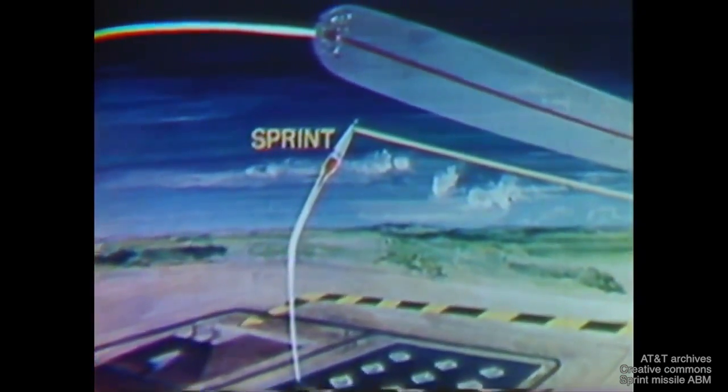The interceptor warhead needs only to be detonated in the vicinity of the threat to neutralize it. The re-entry vehicle comes in from the right. The photography is repeated using stop motion. Because of its speed, the incandescent re-entry vehicle appears to be elongated.